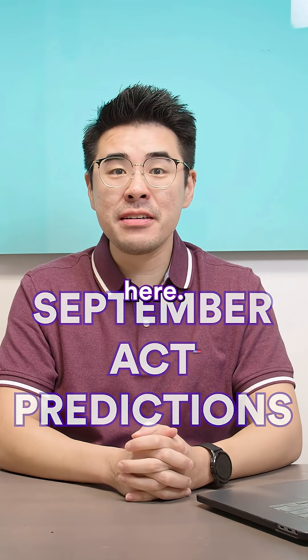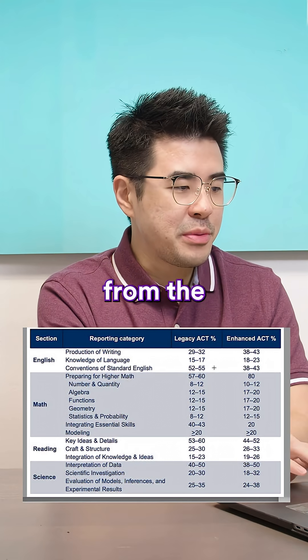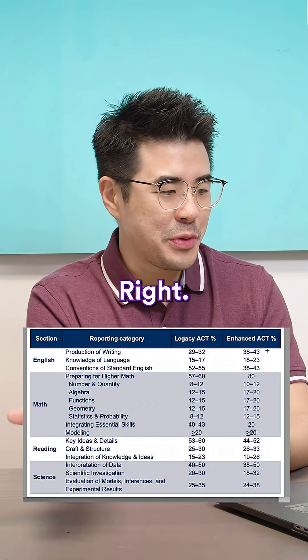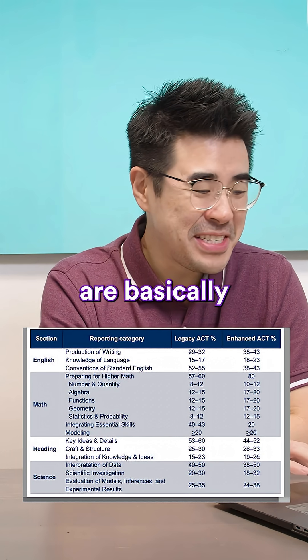The enhanced ACT is officially here! Here's what's changing and here's what's staying the same. If you look over here, you can see all the categories from the legacy ACT and the enhanced ACT. The legacy is the old one, the enhanced is the new one. Across the categories, a lot of the distributions of questions are basically the same.